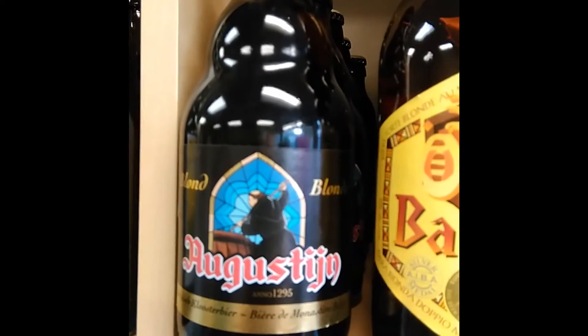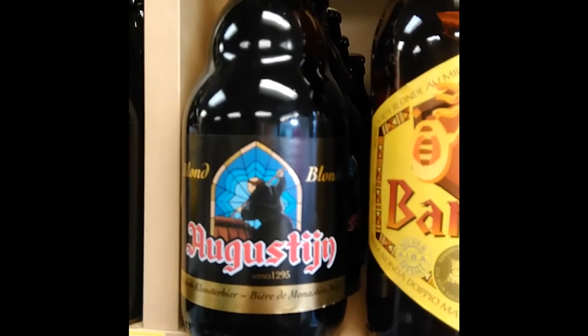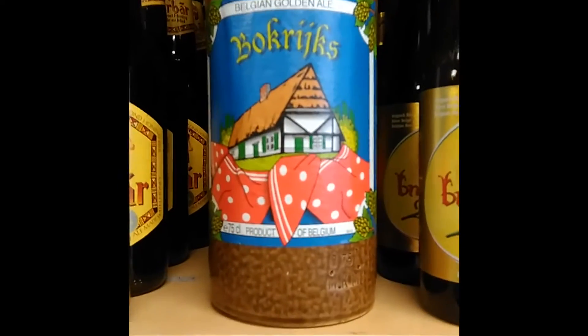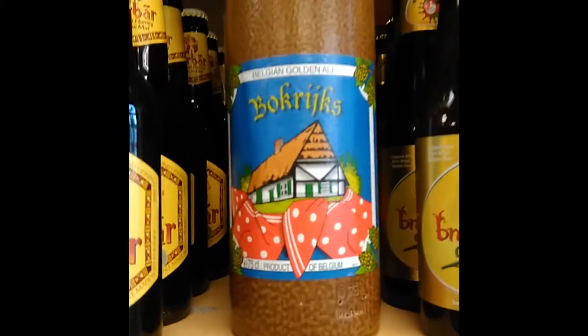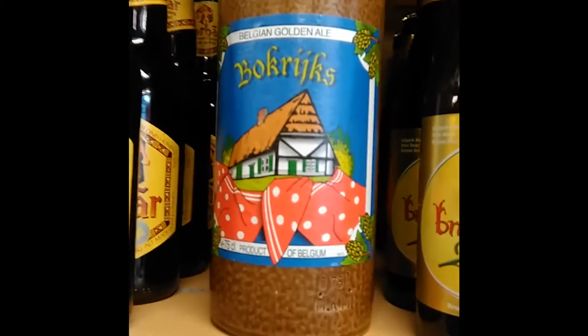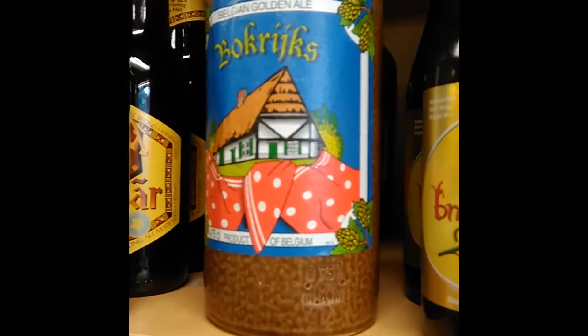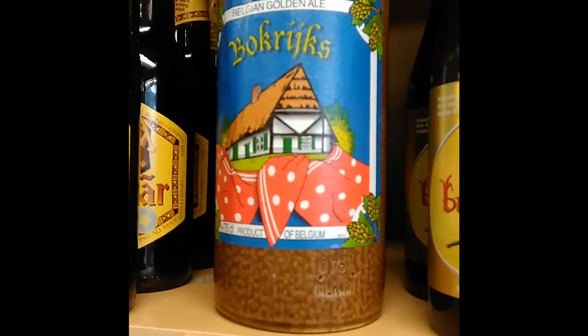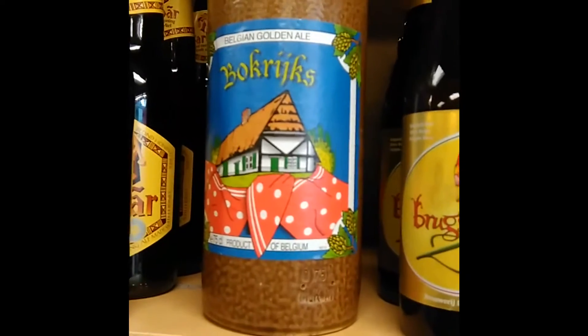In traditional Belgian beer we've got the returning one, the Augustan Blonde. New is this beauty in a ceramic stone bottle — you can read that underneath, but anyway, that's a nice Belgian golden ale.